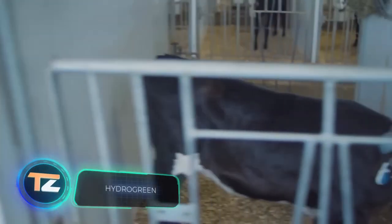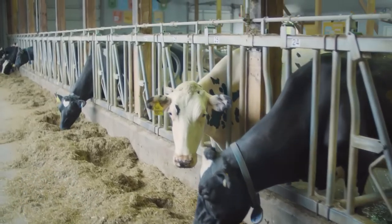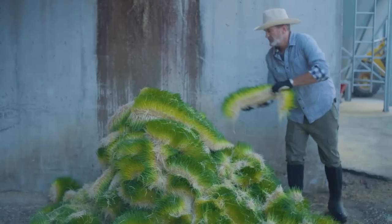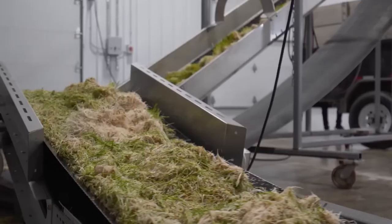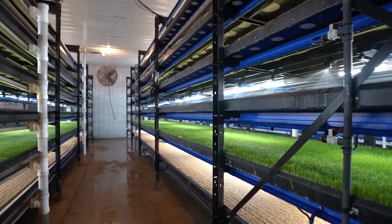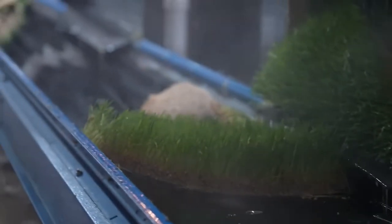At the push of a button, you've got nutritious, fresh forage for your livestock. No waste, all-year-round production, and 95% less water than conventional fields. It's already a reality. On the screen is a vertical hydroponic system that will help improve farm efficiency in the long run, which sounds even better in the face of news about meat shortages. Also, it's environmentally friendly.